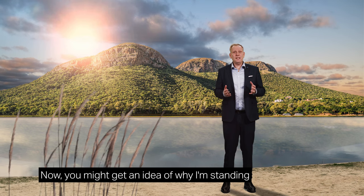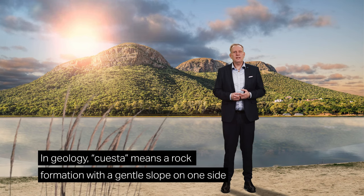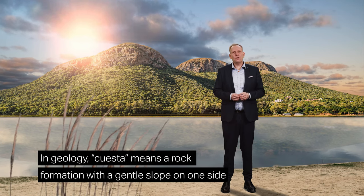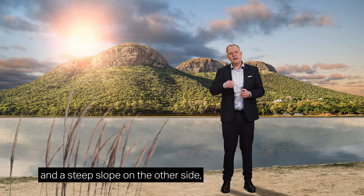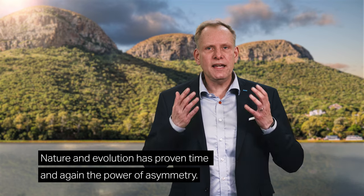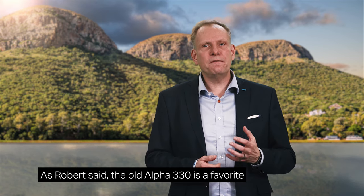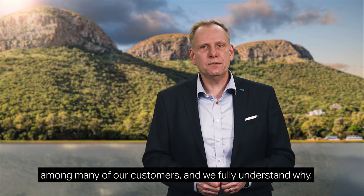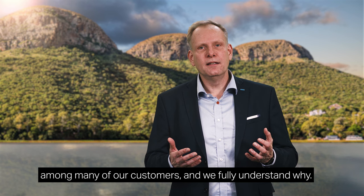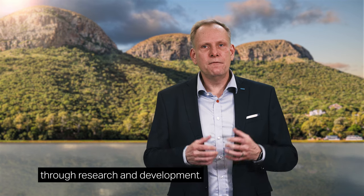Now you might get an idea of why I'm standing in front of a mountain range with this shape. In geology, cuesta means a rock formation with a gentle slope on one side and a steep slope on the other side — just like the Sandvik Alpha thread. Nature and evolution have proven time and again the power of asymmetry. The old Alpha 330 is a favorite amongst many of our customers, and we fully understand why.